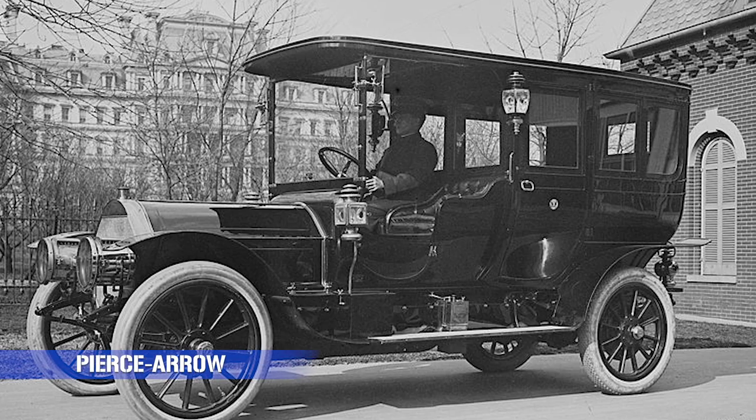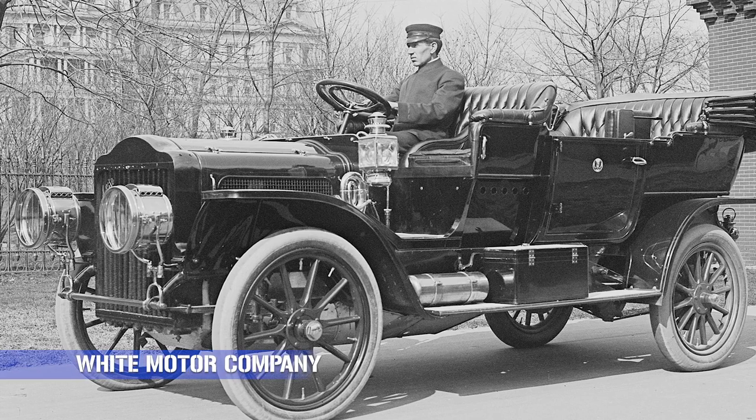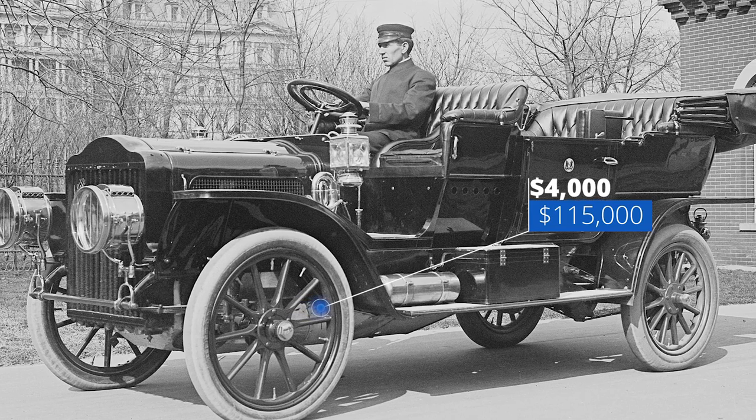Theodore Roosevelt famously chose to ride in a horse-drawn carriage while his Secret Service followed him in a car — in his own words, he was a rough-riding horseman. Things began to change in 1909 with the election of the 27th President, William Howard Taft. It was he who ordered the stables within the White House be converted into a garage. President Taft was also the first President to purchase cars for official use — his fleet of four included two luxury Pierce Arrow cars, a Baker Motor Vehicle electric car, and a 1911 White Motor Company steam car which cost $4,000, about $115,000 today.